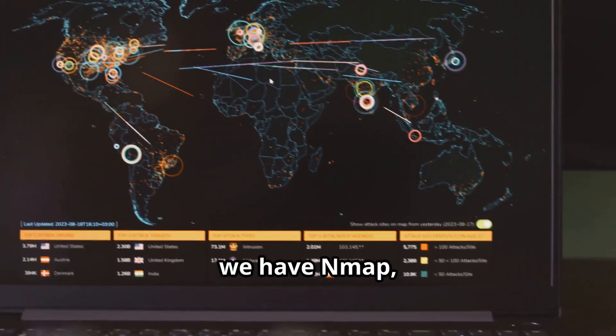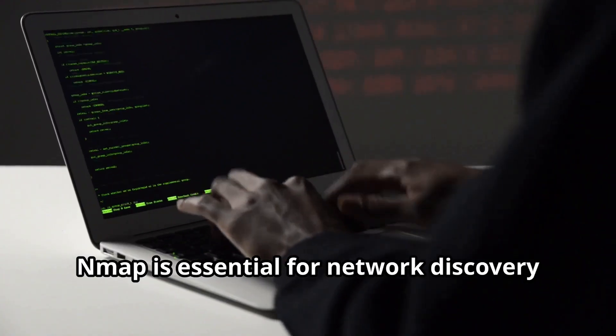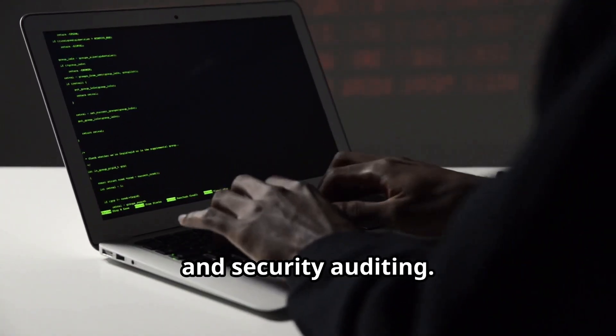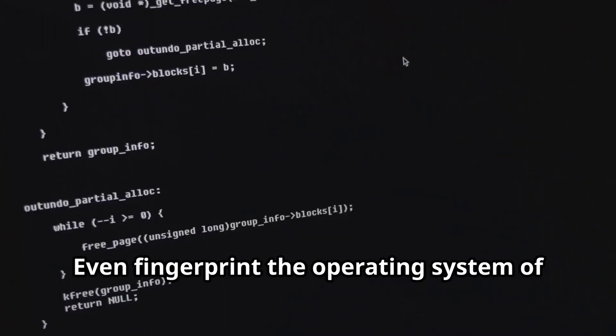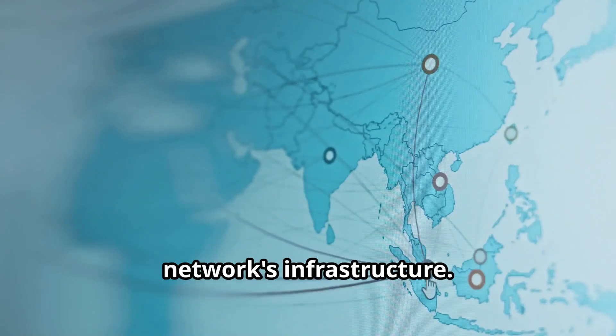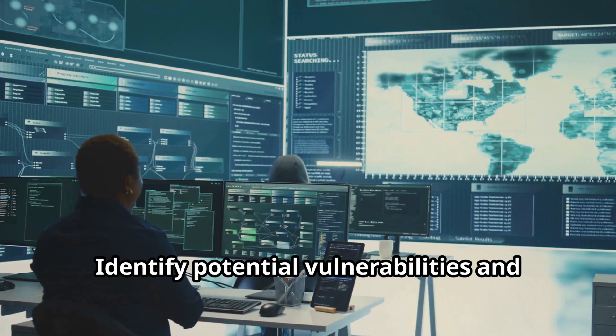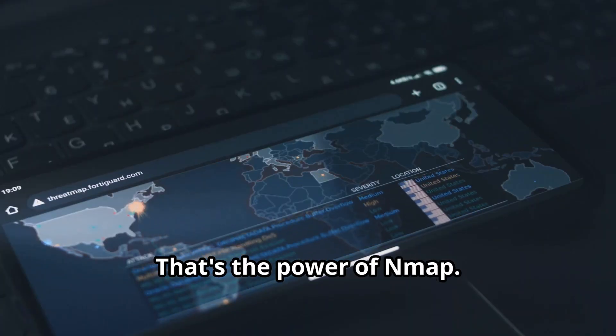Next we have Nmap, the ultimate network mapper. Think of it as the Google Maps of your network. Nmap is essential for network discovery and security auditing. Scan your network for open ports and identify services, even fingerprint the operating system of connected devices. Identify potential vulnerabilities and secure your network — that's the power of Nmap.